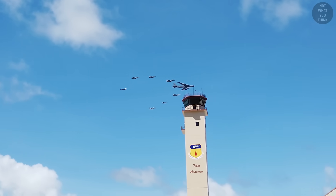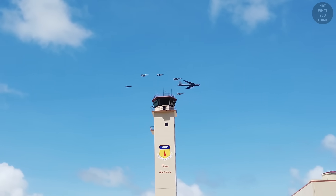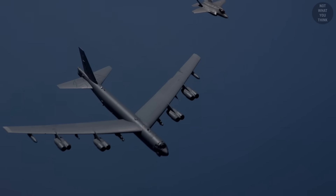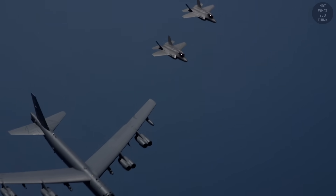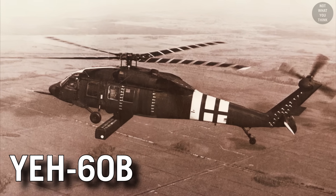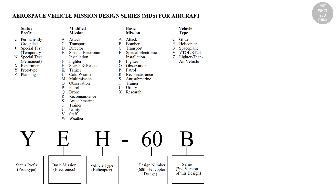And now comes the finale to see if we delivered on our promise. Having gone through the aircraft types and the designation system, can you guess what type of aircraft YEH-60B is and what type of mission it's used for? We will leave you with a little cheat sheet.